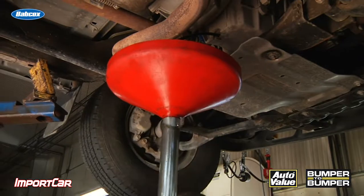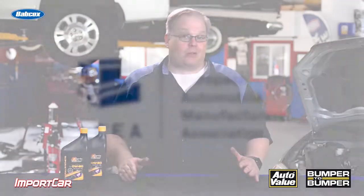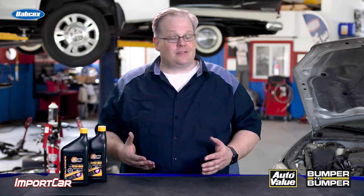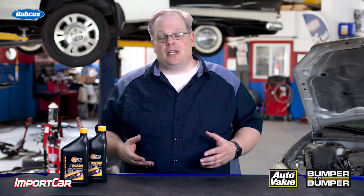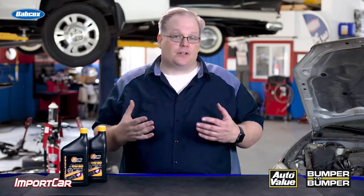They don't abide by ILSAC or API, but they have a standard set forth by the European Automobile Manufacturers Association, or ACEA. These standards are based on testing and development on European engines, and just like the U.S., their standards are always constantly improving every few years.